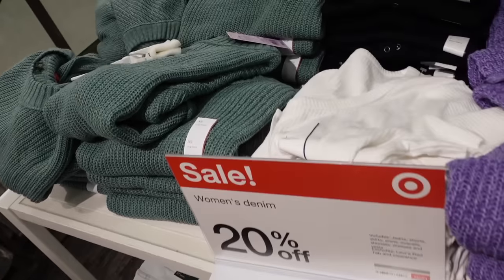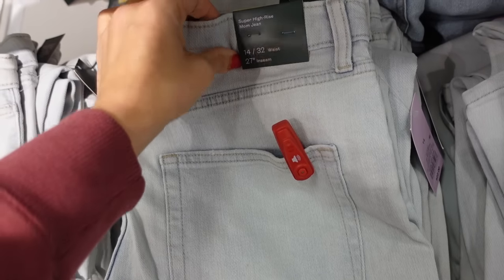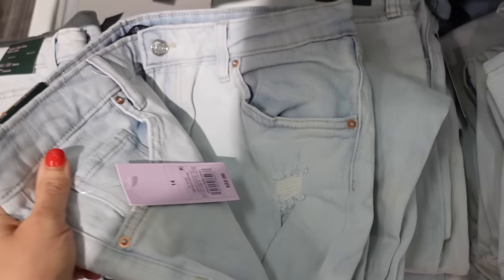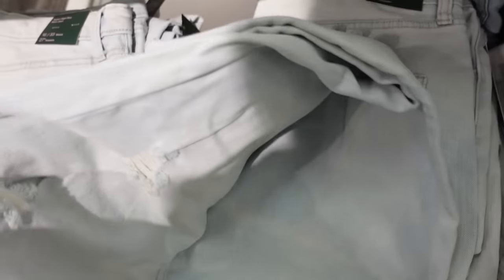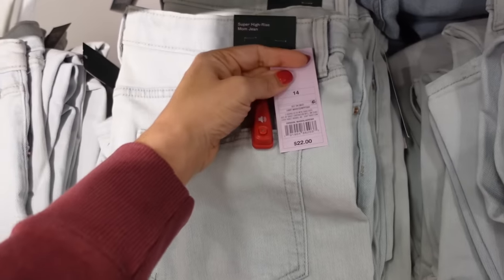The rolled hem sweaters also come in green and purple. And I'm seeing a new high-rise mom jean — these are going to be 20% off, so they have some rips, tapered straight through the leg in this light chambray, and they're regularly $22.